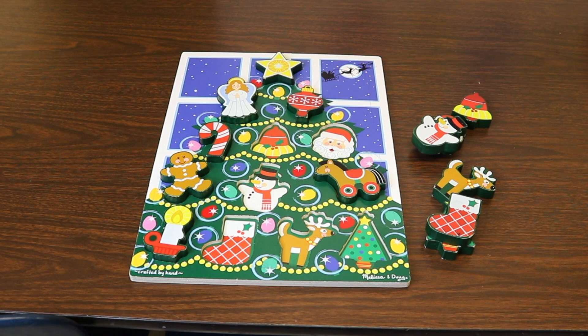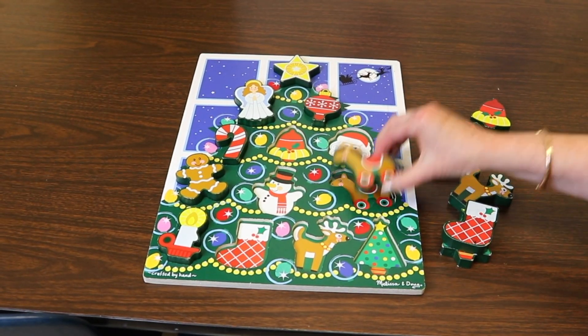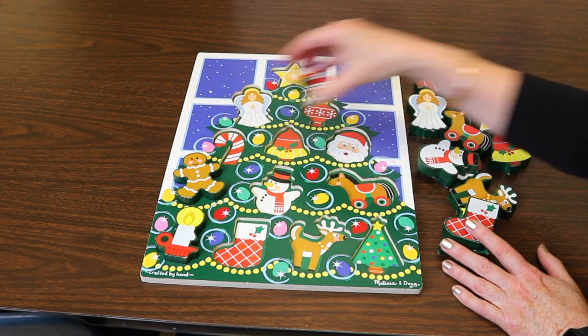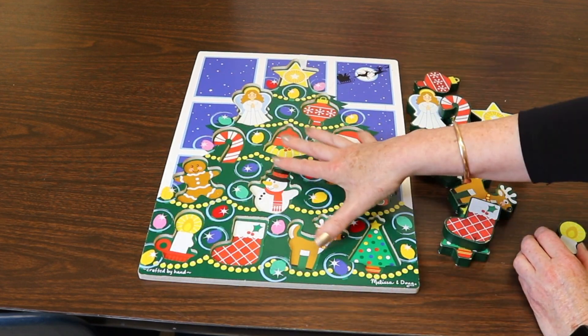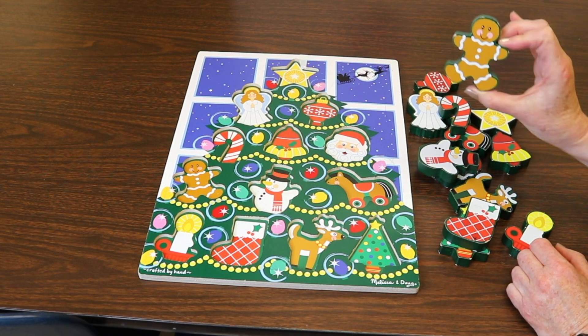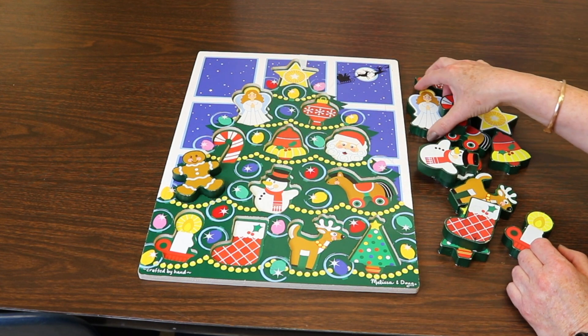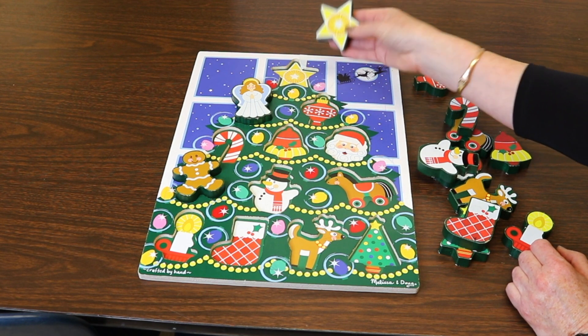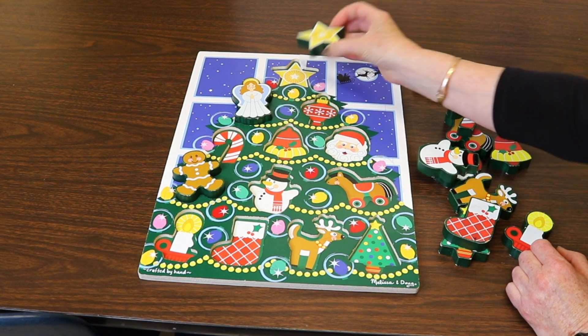Another fun activity is this Melissa and Doug chunky print puzzle. I don't know if it's still available — I'll check — but I like using these chunky puzzles because they're so much easier for smaller hands to hold. What I like to do is take all the pieces out first and put them in a little container. That way they're looking at the pictures, then coming over and taking the piece to see where it goes and pressing it in. It's a fun activity, especially for younger children because of how chunky they are for their smaller hands.